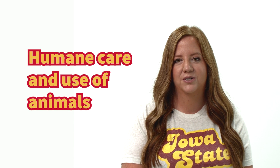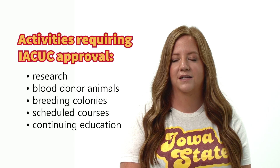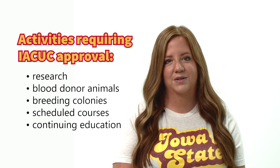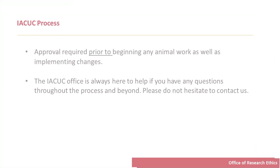The purpose of the IACUC is to ensure the humane care and use of animals in research, teaching, and testing. Activities that require prior IACUC approval include research, including field studies and clinical trials, the use of blood donor animals, breeding colonies, scheduled courses, and continuing education offerings. IACUC approval is required prior to beginning any live vertebrate animal work. An amendment to your protocol must be submitted and approved prior to implementing any changes to your study plan. The IACUC office is always here to help if you have any questions throughout the process and beyond.